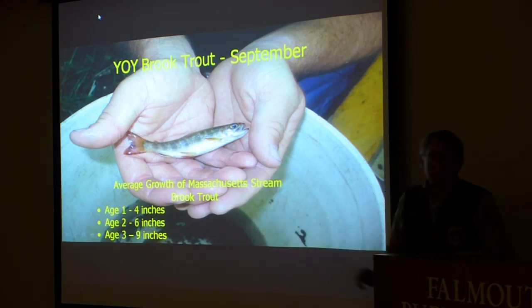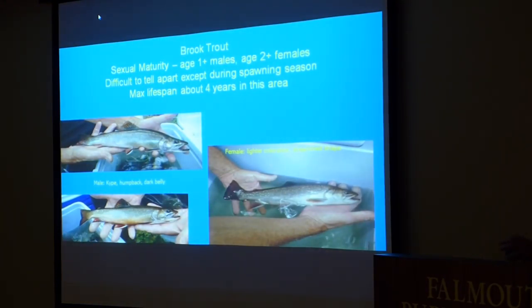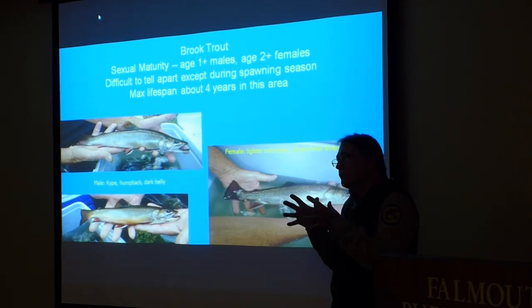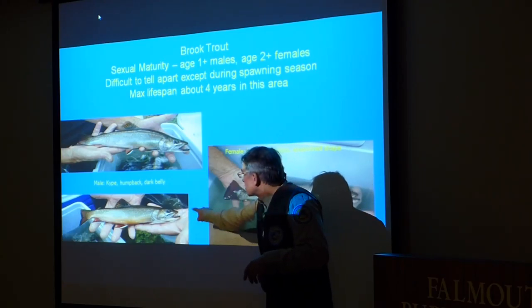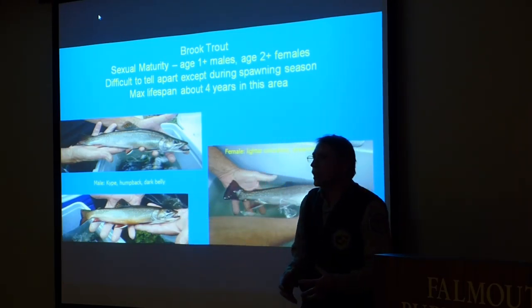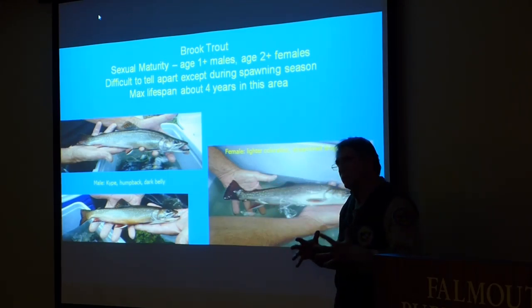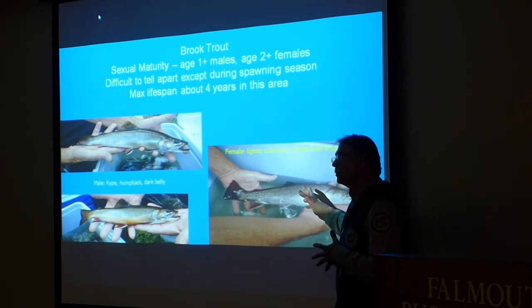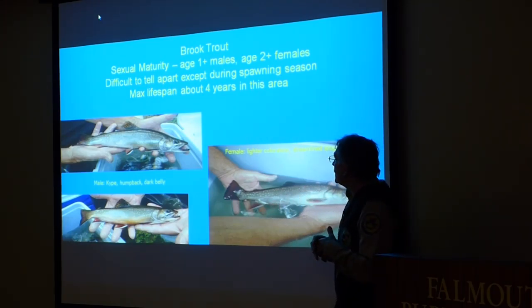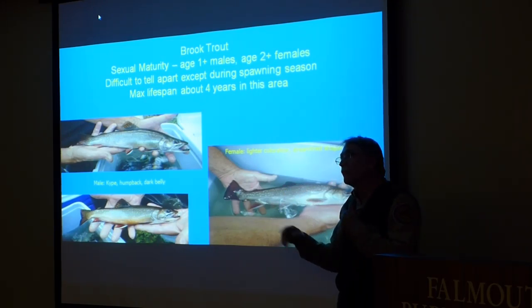I only go up to about age three because usually brook trout in this area don't live to be more than three or four years old. Most of the time you can't tell the sex of a brook trout except in the spawning season. During breeding, males get a hooked jaw, nice color around their belly, and a deeper body, whereas the female is more streamlined — sometimes you can see a rounded belly full of eggs. The lifespan in this area is about four years; they're a very short-lived species.